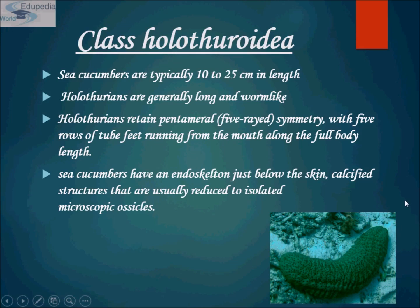Sea cucumbers have an endoskeleton just below the skin — calcified structures that are usually reduced to isolated microscopic ossicles. Sea cucumbers are highly valued as a food source in many parts of the Far East. Commercial fishing industries pose serious threats to sea cucumber populations in many parts of the world, as the catch from these fisheries is primarily shipped to markets.